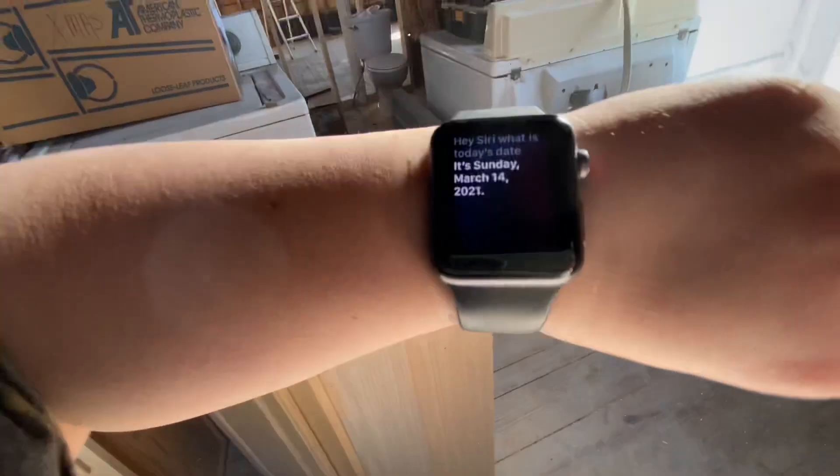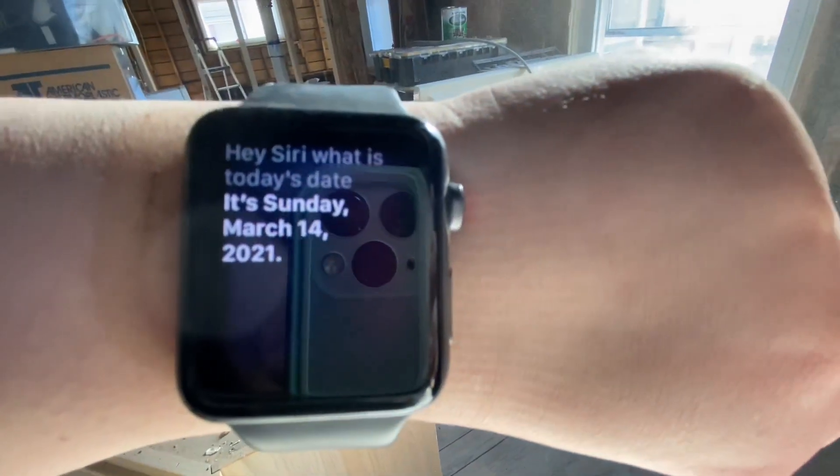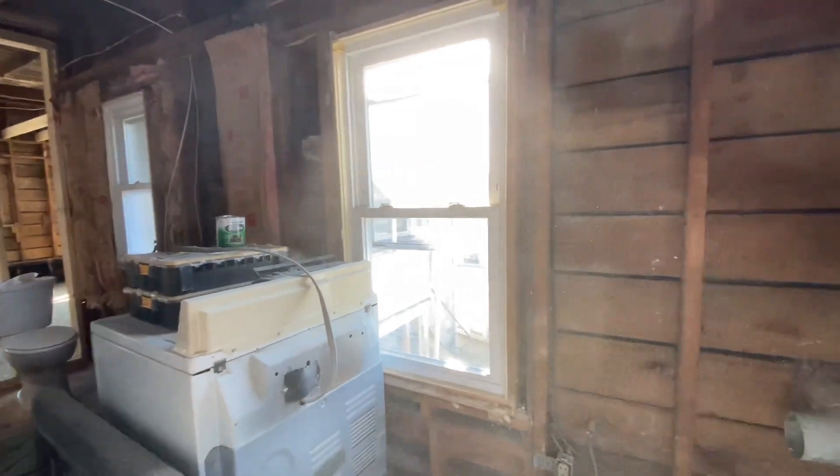Hey Siri, what is today's date? It's Sunday the 14th of March 2021. Okay, and this is what we did today.